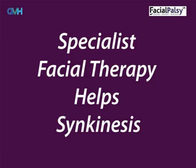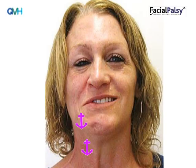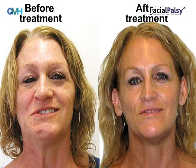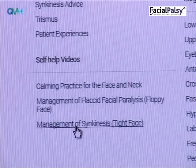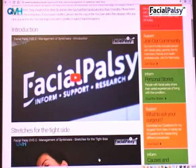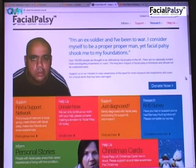People tend to make the mistake when they have synkinesis of thinking that the harder they try to move, the better their movement will be — this is completely wrong. It is helpful to imagine the facial movement you want to do like a boat, where the unwanted movements are working as an anchor preventing the boat from moving freely. Specialist exercises can help stop the unwanted movements, and just as raising an anchor allows a boat to move freely, the exercises allow the face to move more freely. For more information on synkinesis and how to manage it, please view the Synkinesis management DVDs on the Facial Palsy UK website under self-help videos.